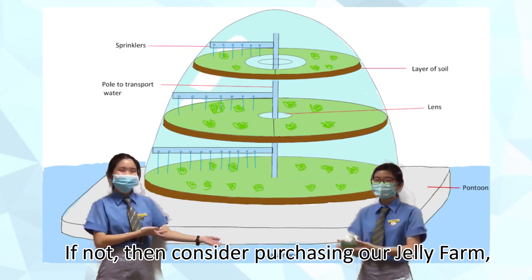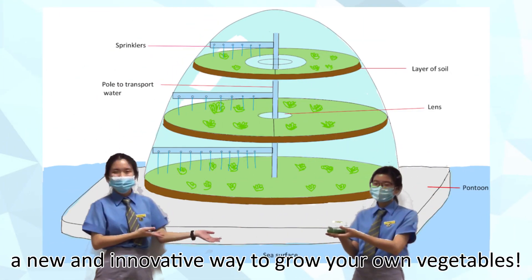If not, then consider purchasing our Jelly Farm, a new and innovative way to grow your own vegetables.